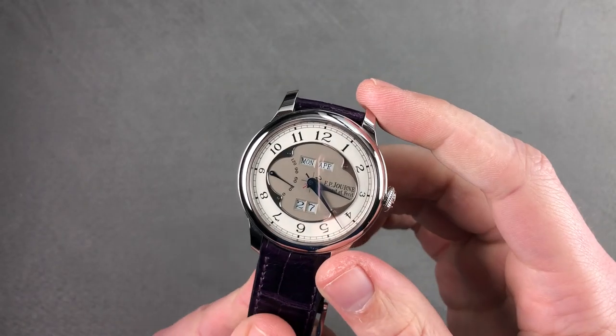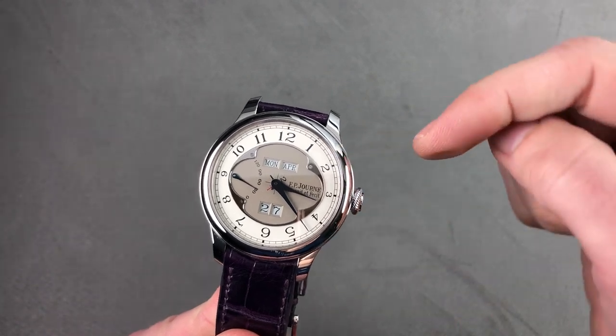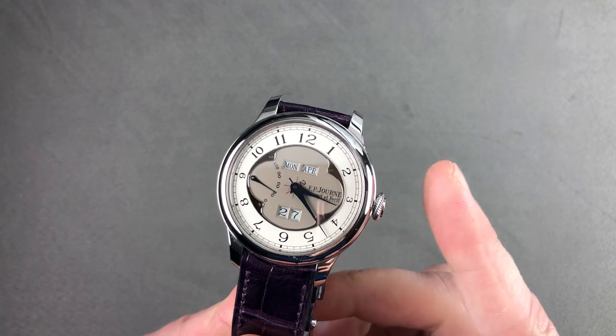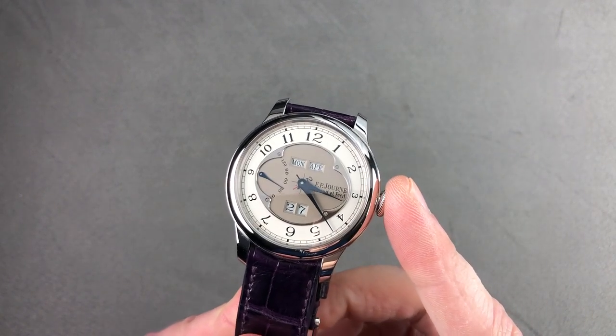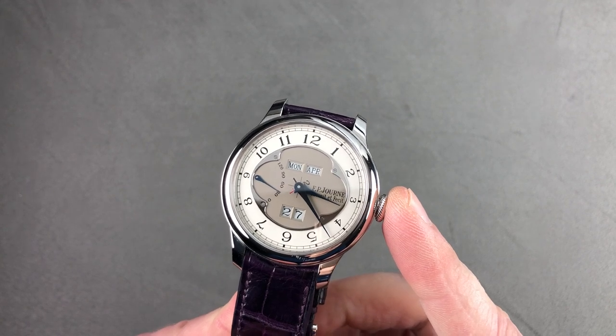Hi, I'm Tim. Welcome to Watchbox, and thanks for logging on. If you love this watch, email me at tmasso@thewatchbox.com — it's in the description below, your purchase and pricing email question line for buying this or any watch you see here on Watchbox Reviews. Reach out to me at tmasso@thewatchbox.com.